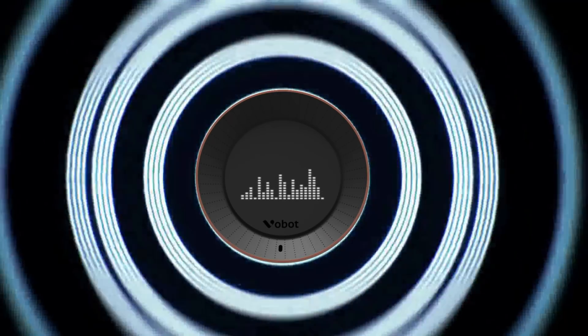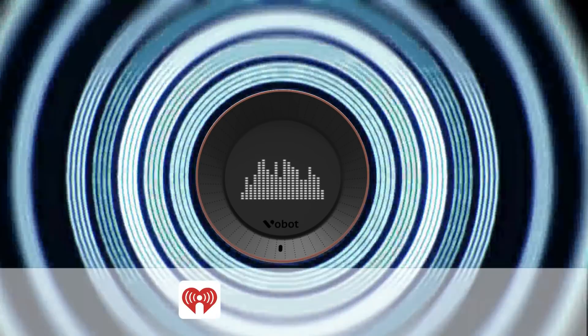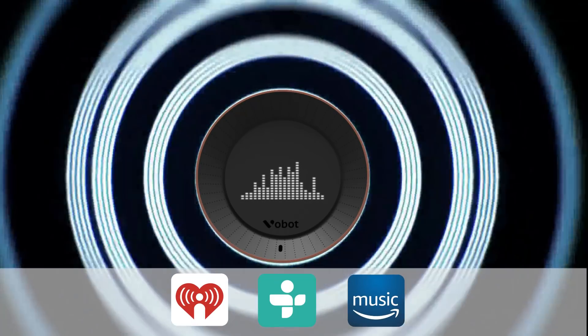VoBolt can be a music player at a party. You can access any playlists from iHeartRadio, TuneIn, and Amazon Music.